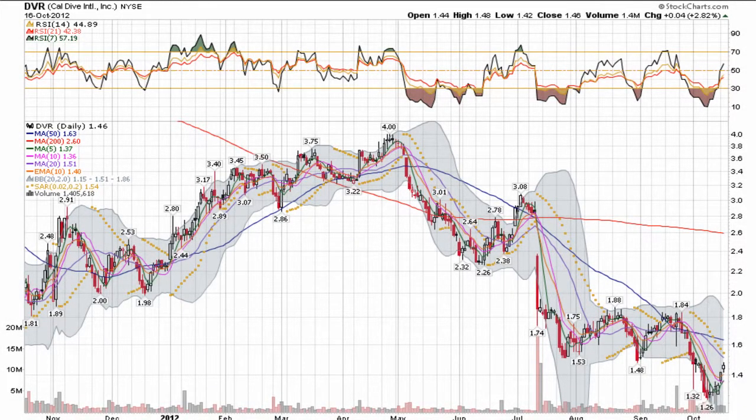This video is our presentation of Caldive International. It's a New York Stock Exchange listed company trading under ticker DVR.